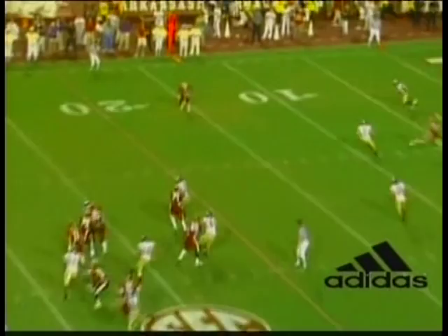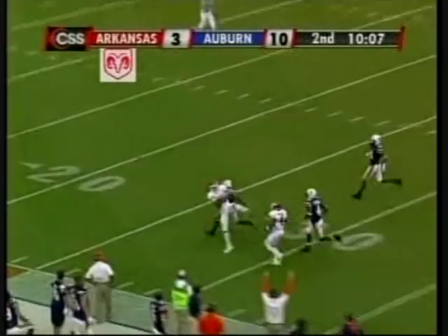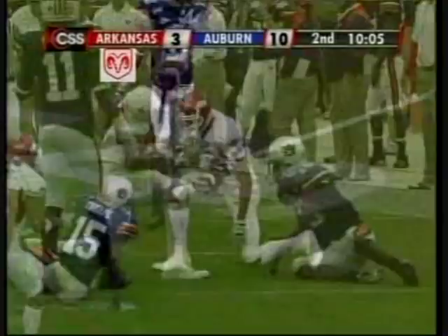Good fourth down conversion. And then here on the first and ten, really nice read by Casey and delivering the ball out in the flat. And again you see 55 yards. Dick to the sideline, in traffic. Complete. Greg Childs.